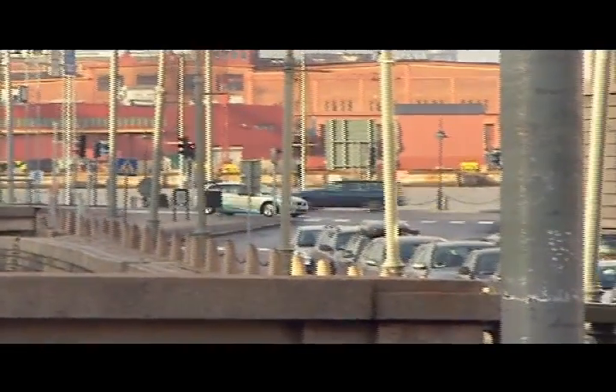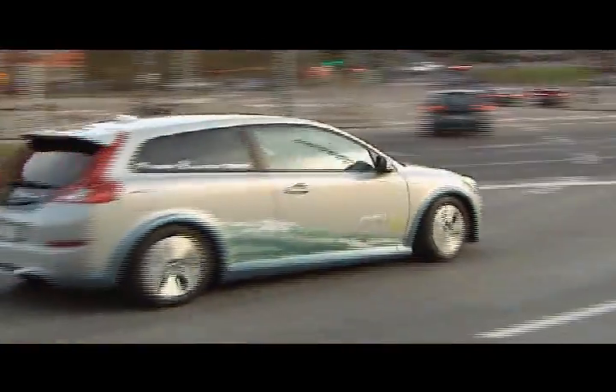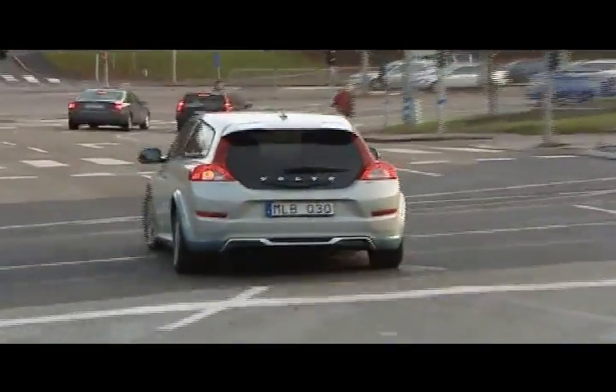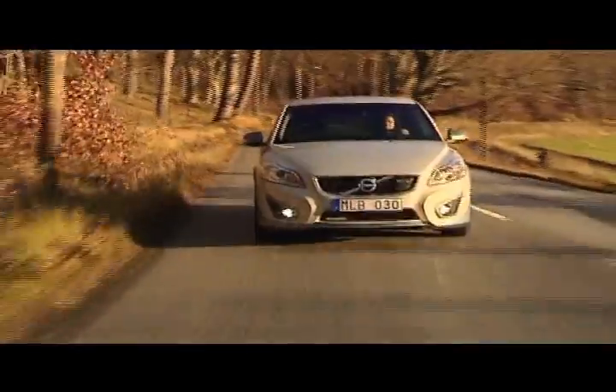I think the C30 particularly is quite an interesting car to use for this because the car is packaged in electric form as a city commuter car, but the C30 is a coupe — it's very attractive. You'd be very happy to be driving around town in a car that looked like that with the convenience features that it's got. So I think it could work quite well.